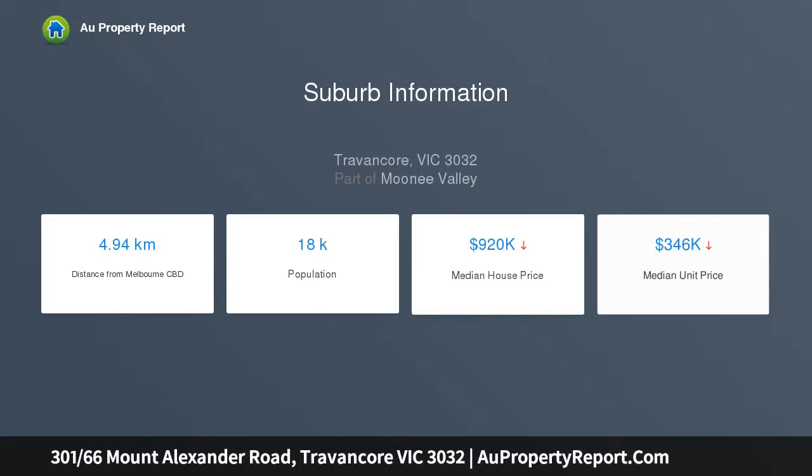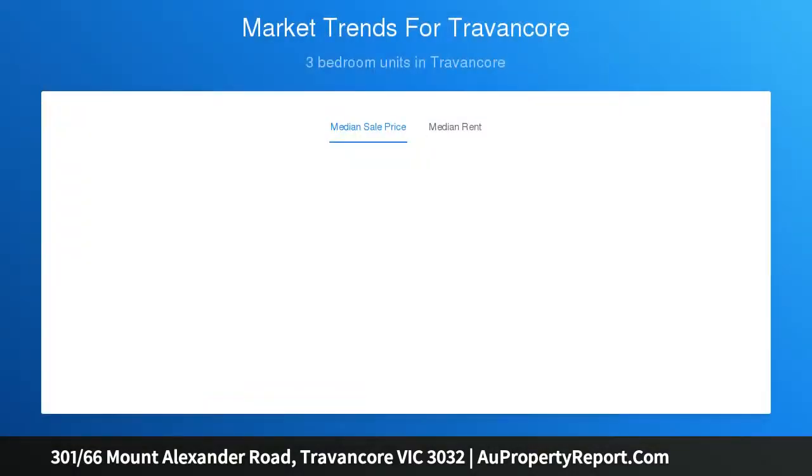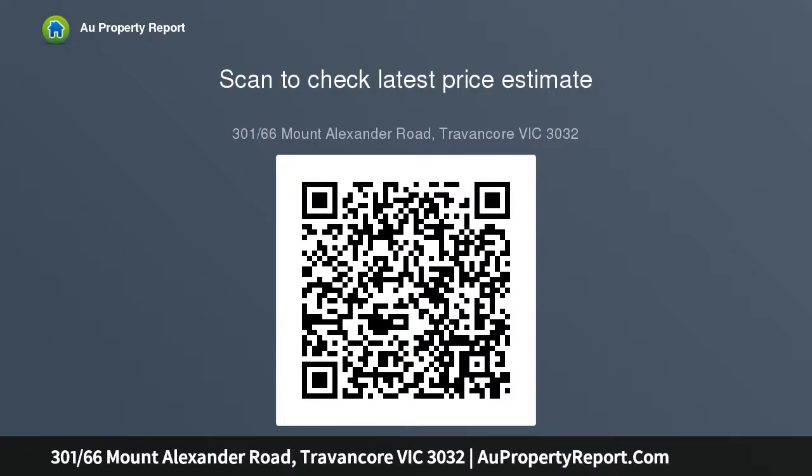This is evident throughout the large living domain where vast floor-to-ceiling glass aspects open onto a generously proportioned wraparound balcony, inviting year-round alfresco dining and entertaining opportunities.